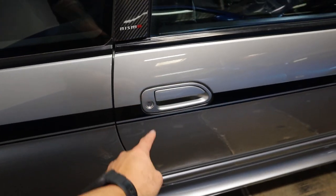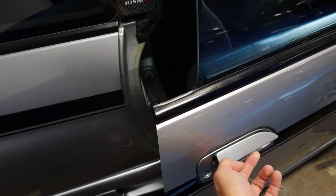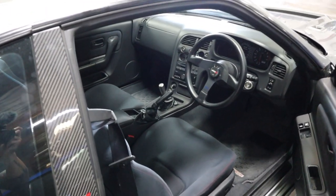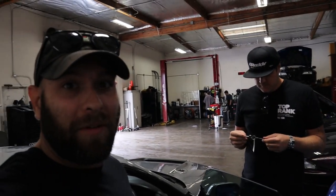I'm literally getting ready to touch a 400R. Oh my god, boys! So not only did I open the door and get giddy — and Brian laughed at me — but I'm actually going to sit in this car. There are only 44 of these in the world, so the odds of me ever sitting in another one — probably never, probably never. Alright, let's do this.